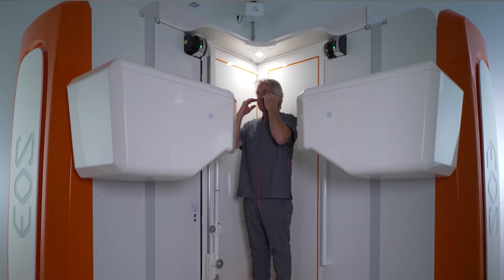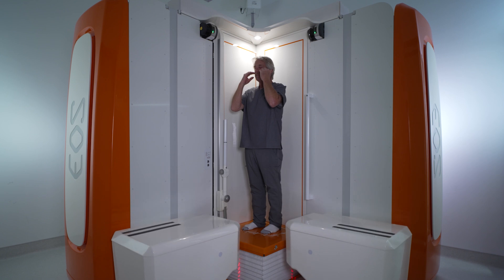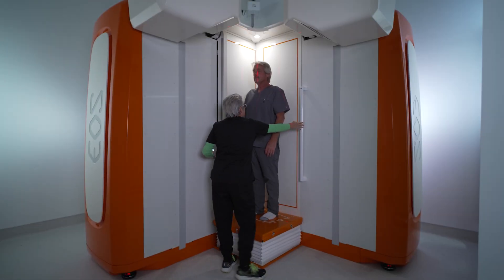The scan itself is quick and painless. You'll stand still for about 20 seconds while the EOS system captures front and side views of your body simultaneously. No special preparation is needed — just show up and stand tall.